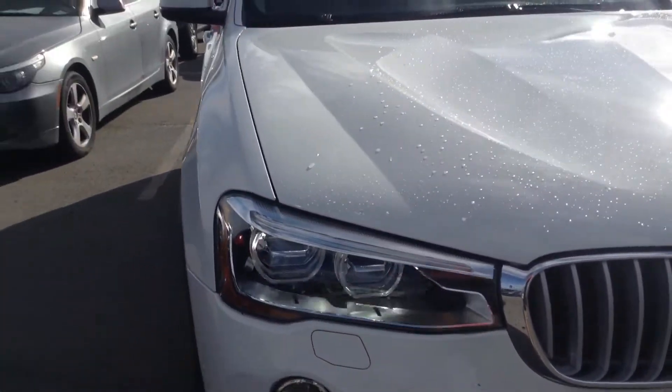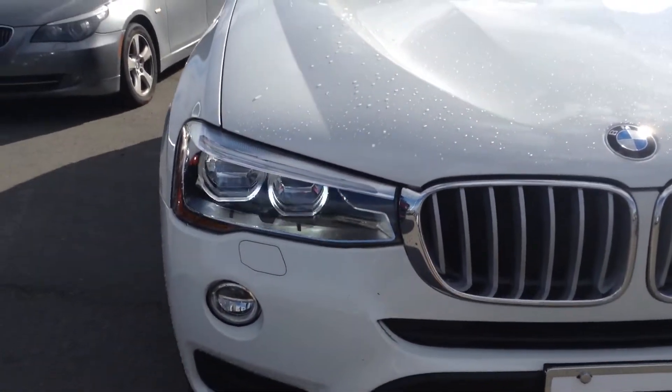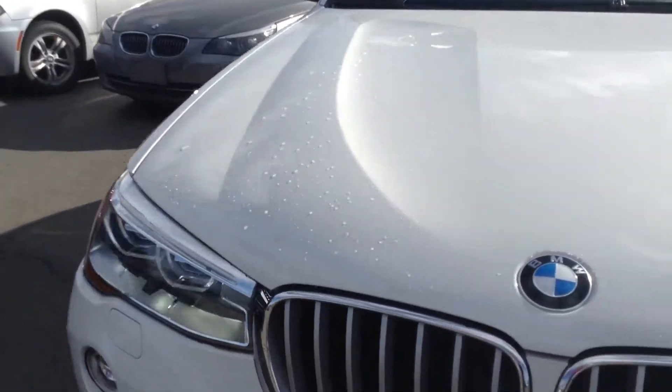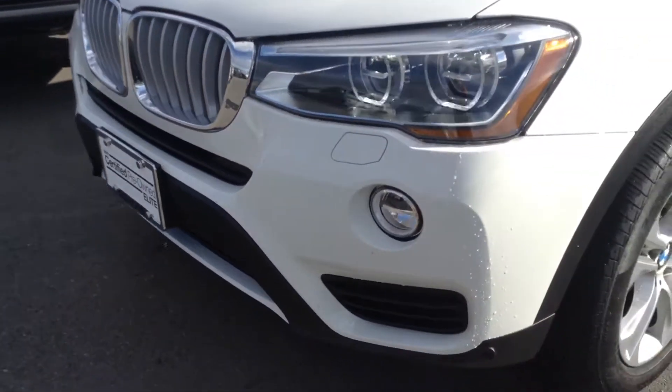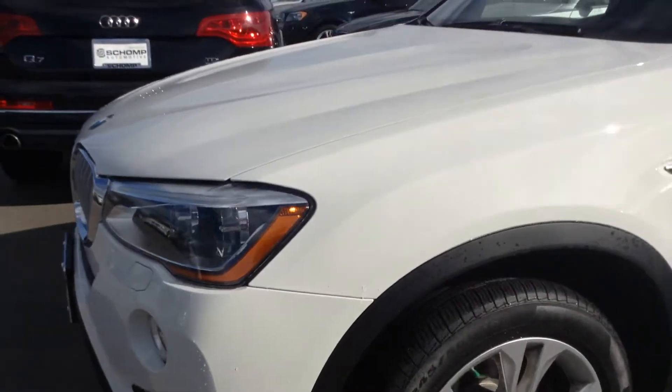It still needs to go through inspection. But I just wanted to show you the paint and the condition it's in. It's still a little dirty, but I tried to run it through the wash just so you can get an idea.